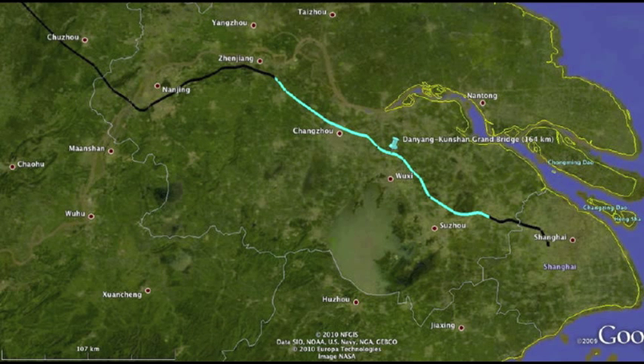The longest bridge built today is the Diancushan Grand Bridge in China. It's used for high-speed railways and is 102 miles long. We would need about 18 Diancushan Grand Bridges in order to cross the Atlantic Ocean.